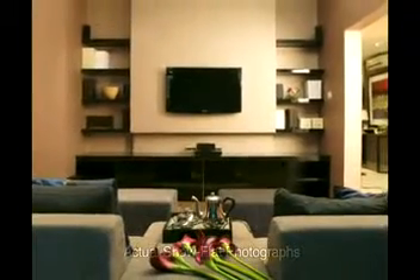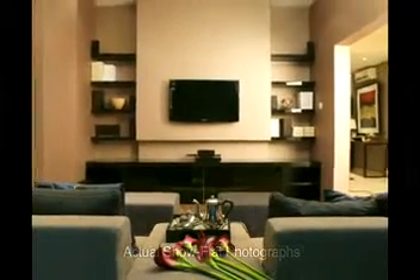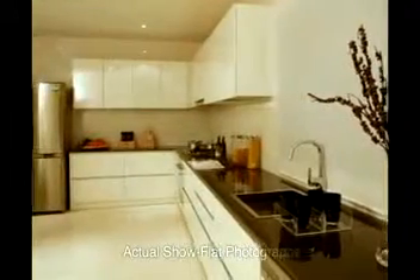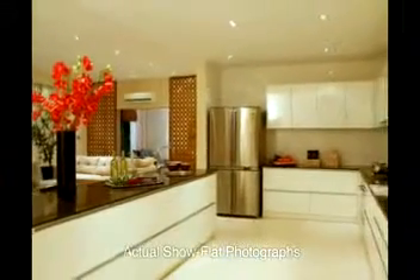An adjoining bedroom doubles as an entertainment room for movies, sports and games — moments of fun and enjoyment. Overlooking the living-cum-dining space is an open modular fitted kitchen, a study in gleaming marble and steel. A separate granite top counter serves as a bar.